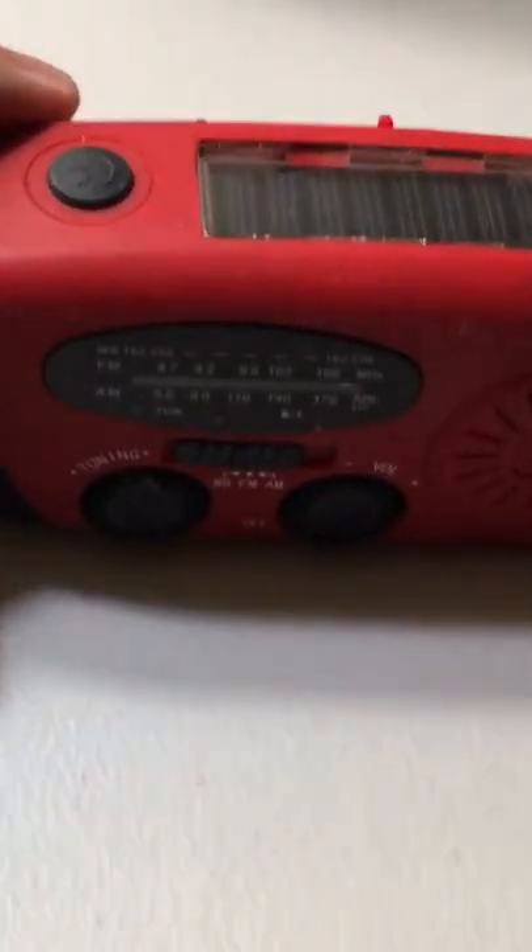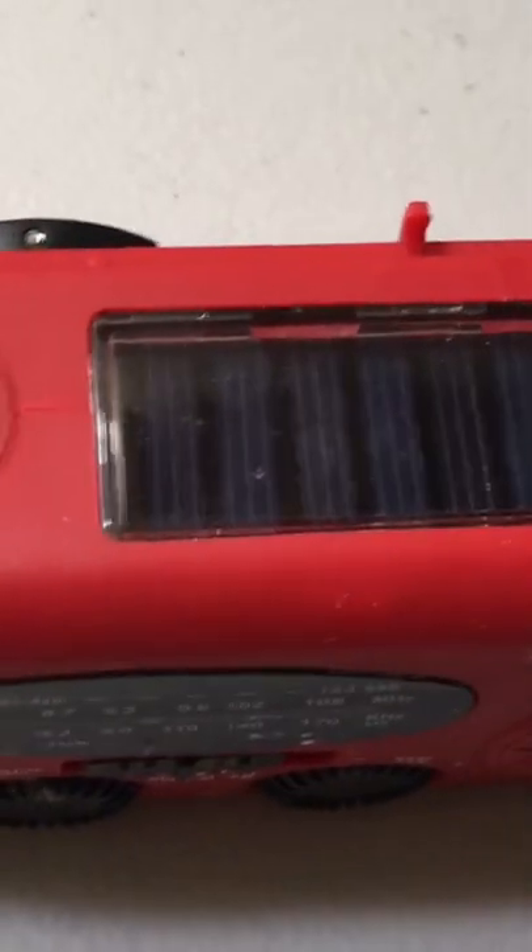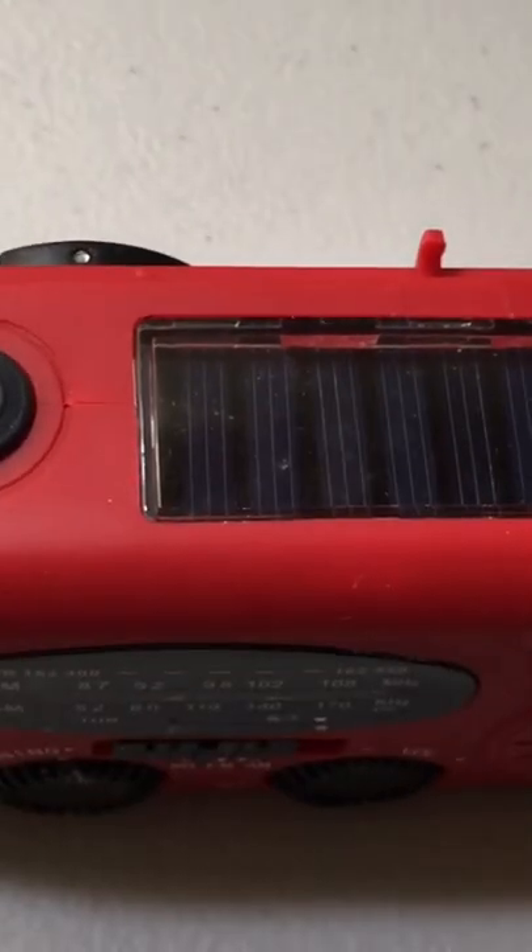You can charge it in a couple of different ways. You can just plug it in — it comes with a charger. You can put it outside on a nice sunny day. See that solar panel right there at the top? You can also charge it manually with the hand crank.